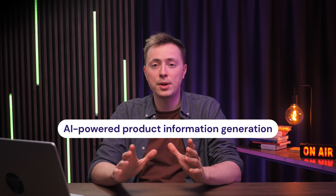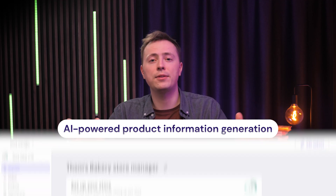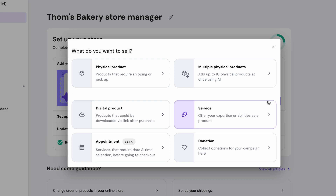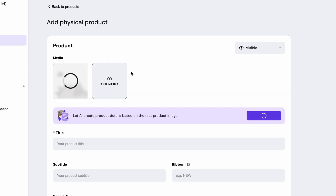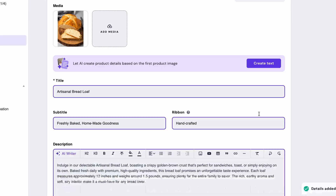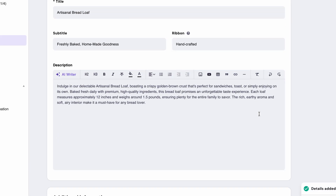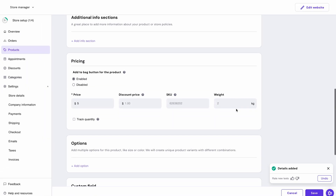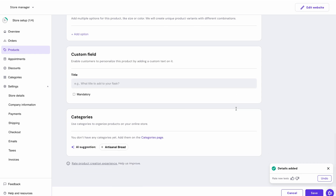My personal favorite update is AI-powered product information generation. You go into the store management area, add a product, upload its picture, and instead of typing the title, subtitle, and description yourself, you can ask AI to do it for you — and in just a second, you get all the text about your product. Give it a few tweaks and you're good to go. The AI will even suggest a product category suitable for the item.